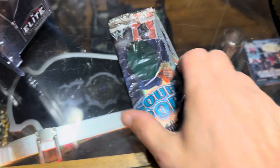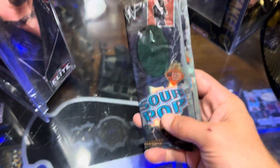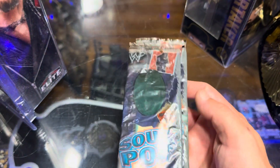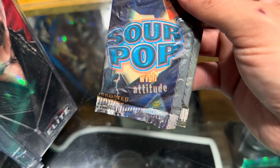Let's take a closer look at this masterpiece right here. We've got two of these, and are they stuck together? I'm not even going to attempt to... Sorry for that. Here we have some Sour Pops with Attitude — two Undertaker Sour Pops, made by Candy Planet Candy Company.